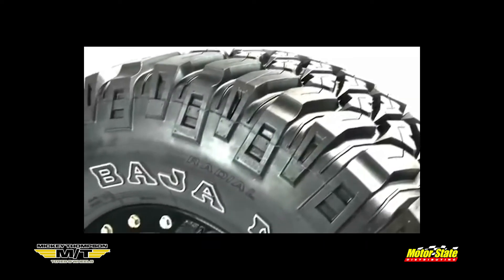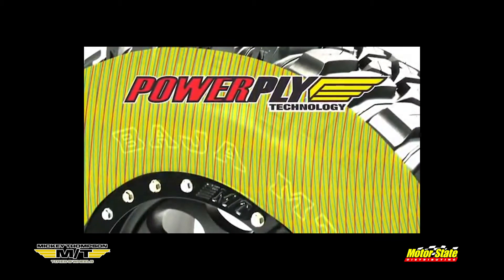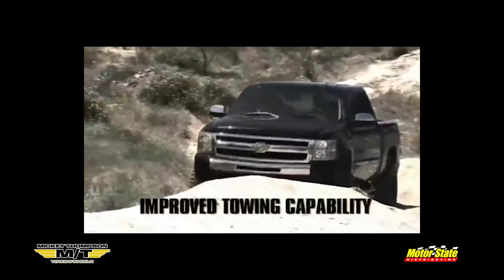The MTZ has Mickey Thompson's Power Ply 3-Ply Sidewalls with a special angled third ply to give you high performance handling, better puncture resistance, and improved towing capability.